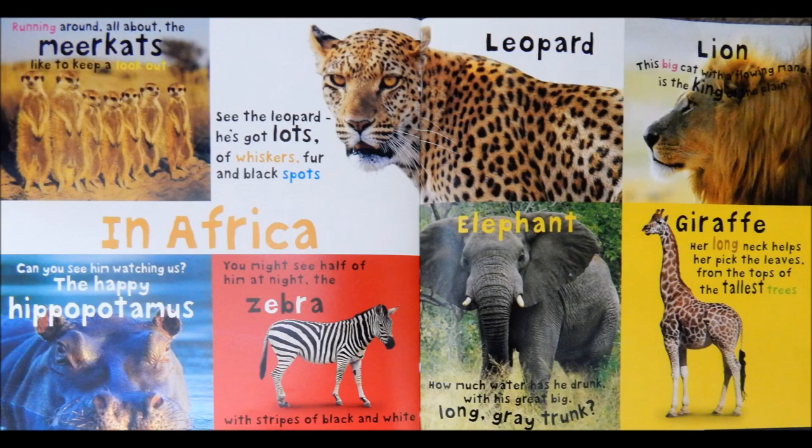Elephant. How much water has he drunk with his great, big, long, gray trunk?